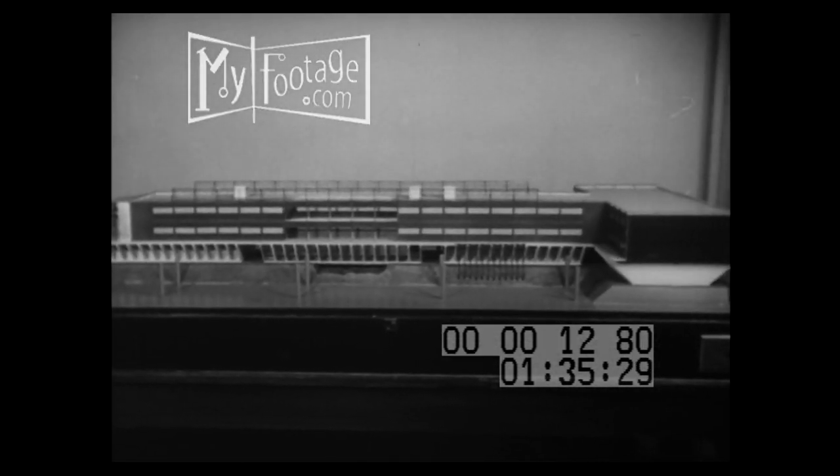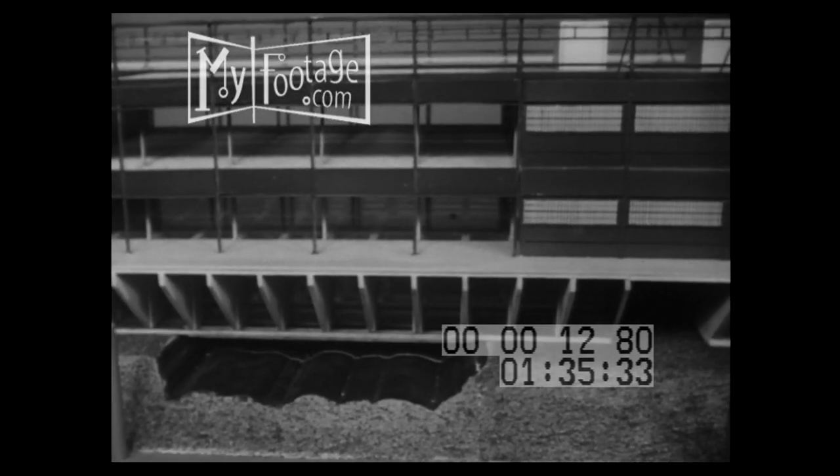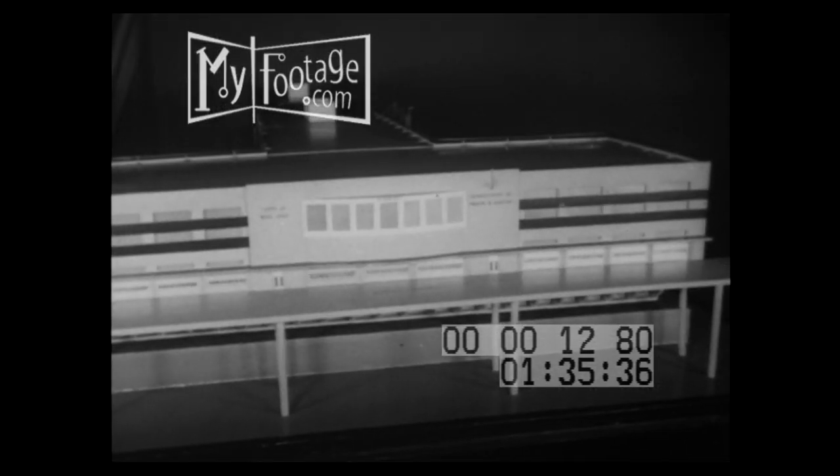A model shows that when completed, the pier that went for a boat ride will be one of the strongest, handiest, most modern piers ever built.